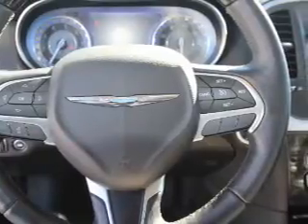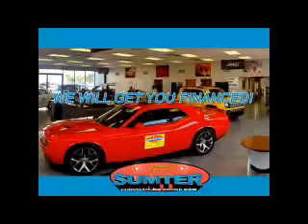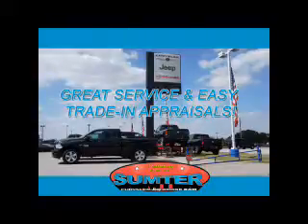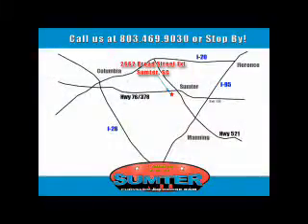Call or click to contact us today. Sumter Chrysler Dodge Jeep Ram — we are just a call away. Ask about current financing incentives, trade-in quotes, or to schedule a red carpet test drive. Our dealership is easy to find off Broad Street in Sumter, and our professional sales staff can help you get in a great car for less than you think. Let us do the work for you. Just give us a call at 803-469-9030.